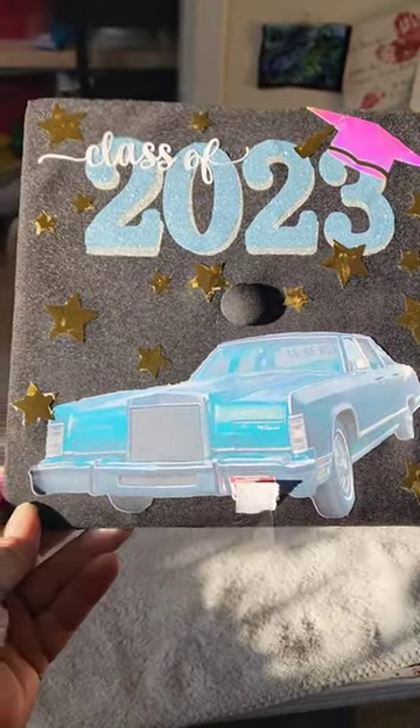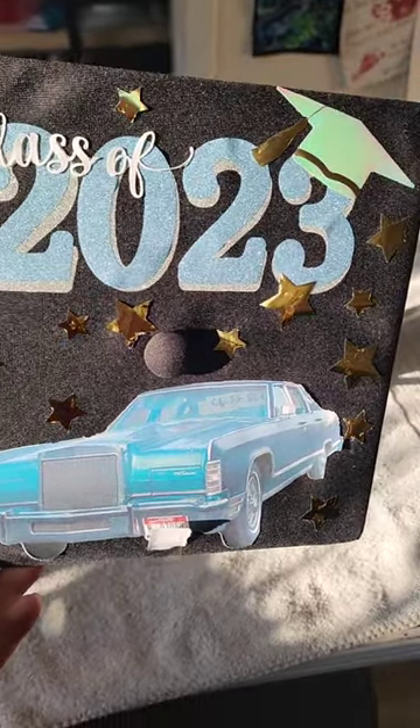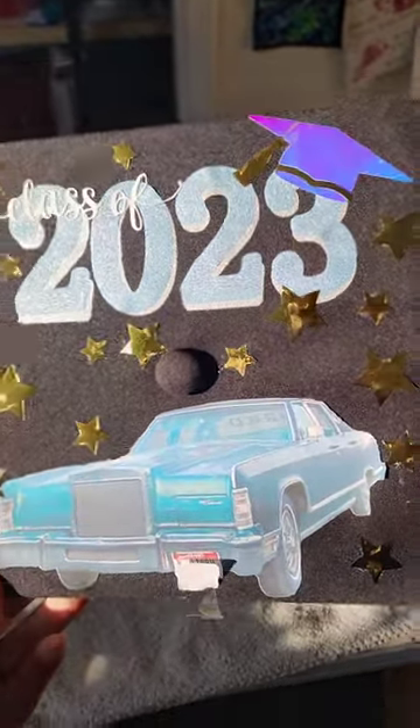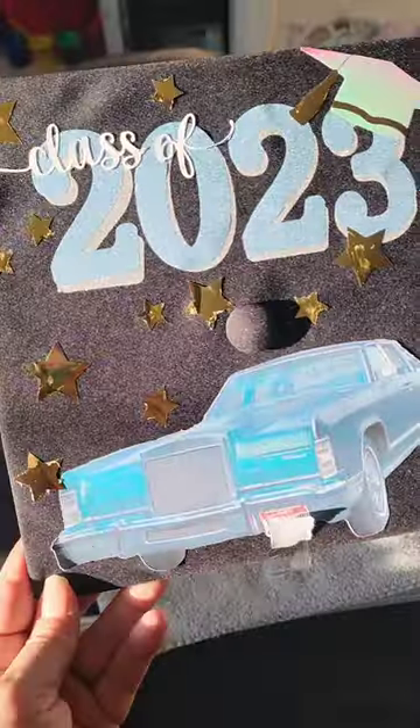...is her car on there. And then the other thing is the cap is made of holographic material, and it changes colors depending on the way the sun is hitting it — so it's going to be yellow, or pink, or green.